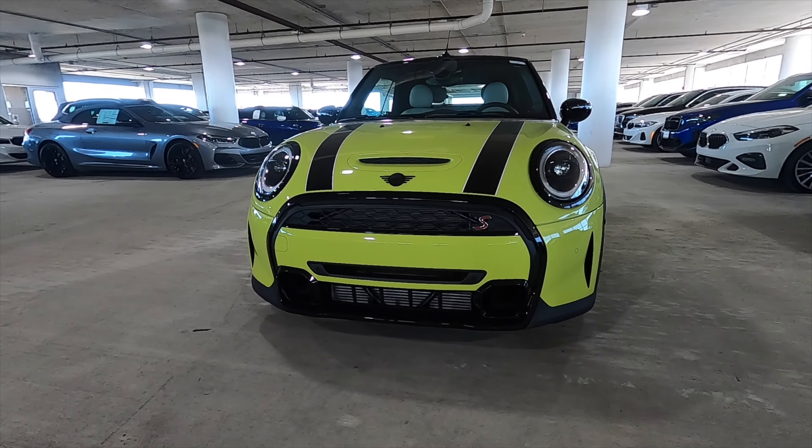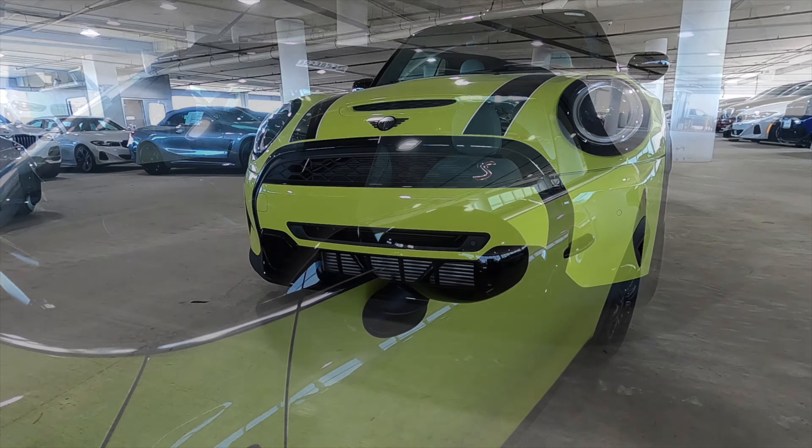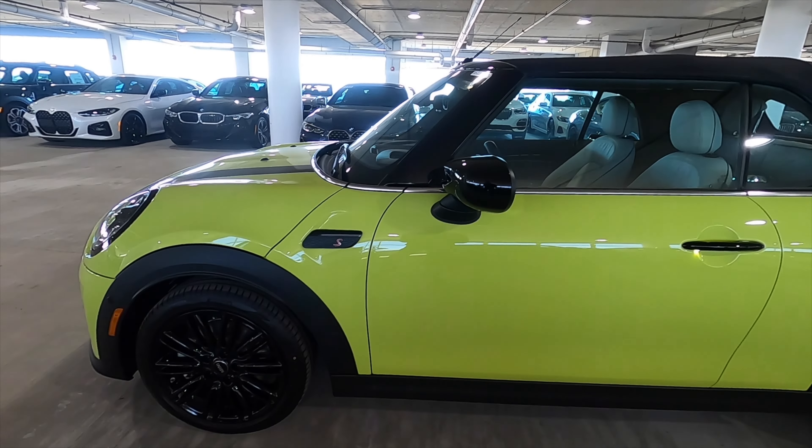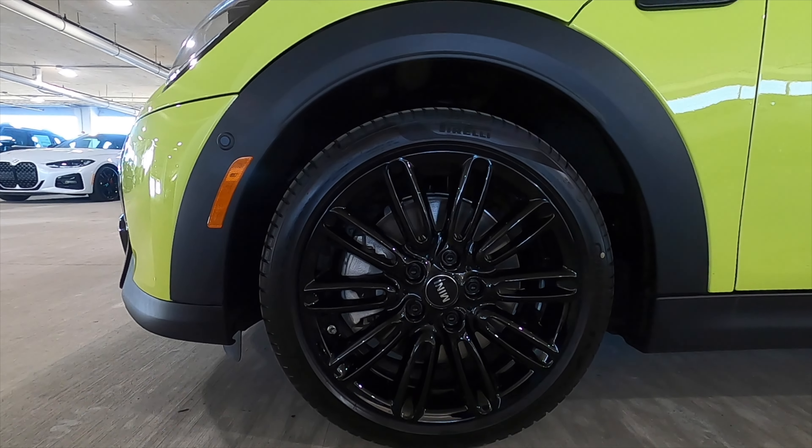The Conic trim package adds parking assist. The side view mirrors are power folding. Upgraded wheels — this is an 18-inch gloss black.